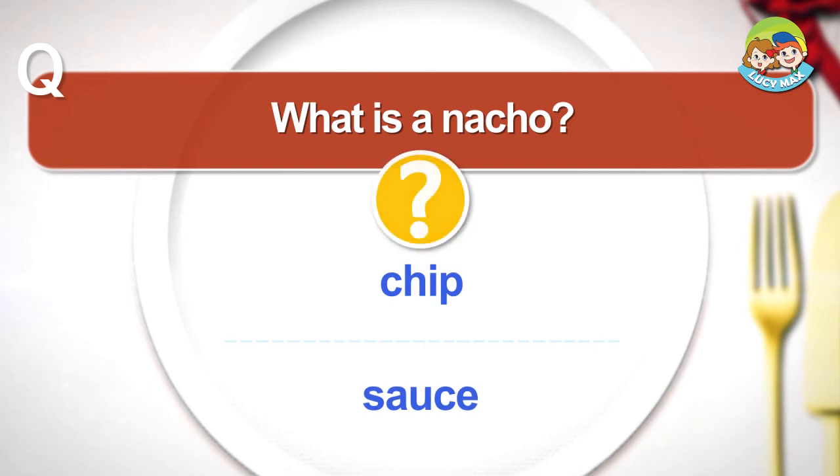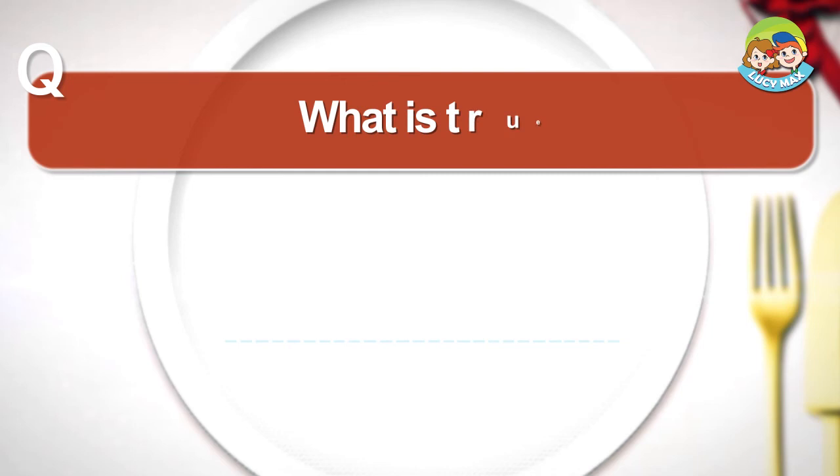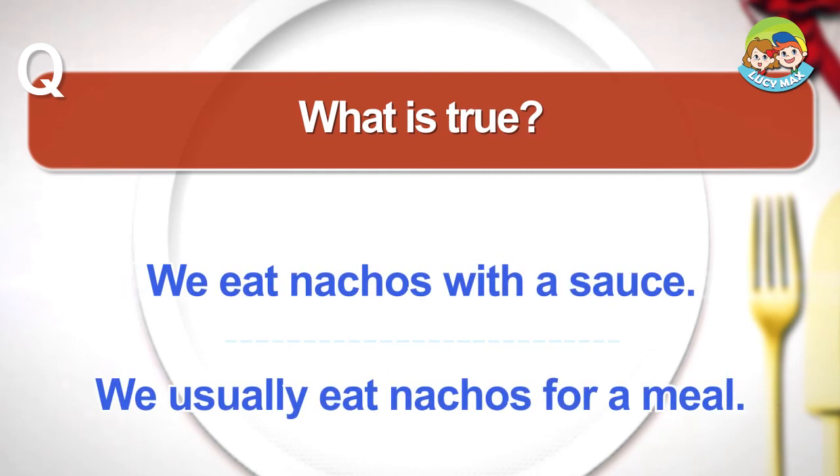We usually eat nachos as a snack, not a meal. What is true? We eat nachos with a sauce. We usually eat nachos for a meal.